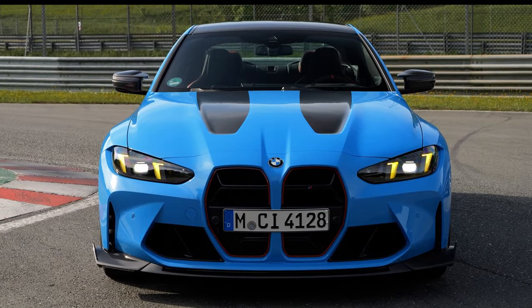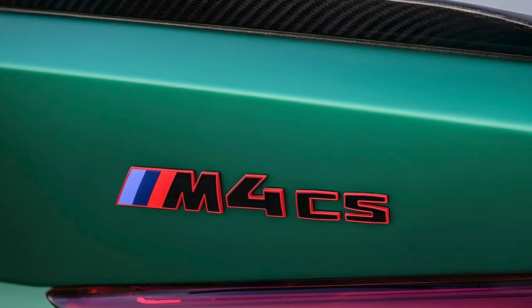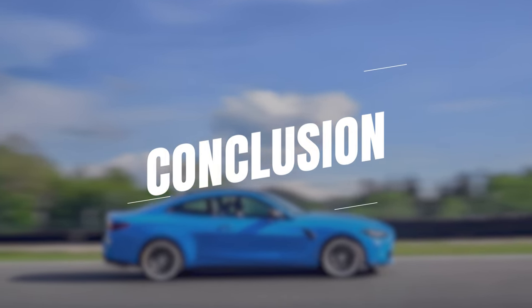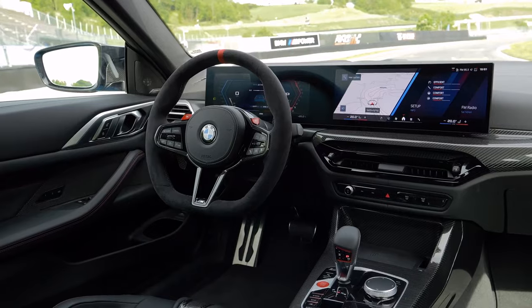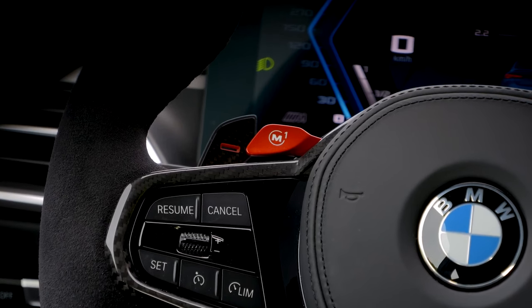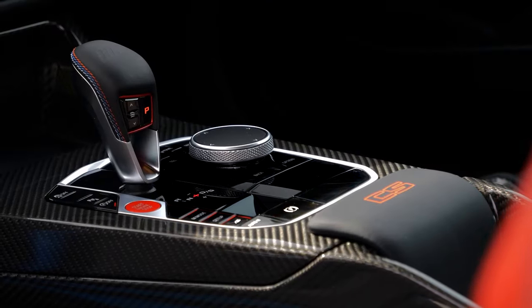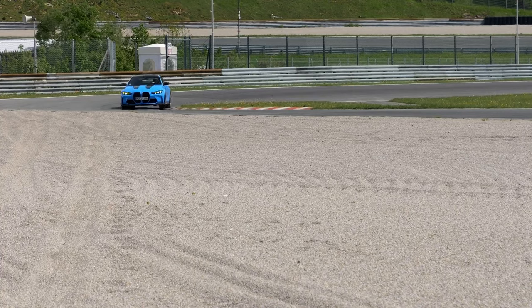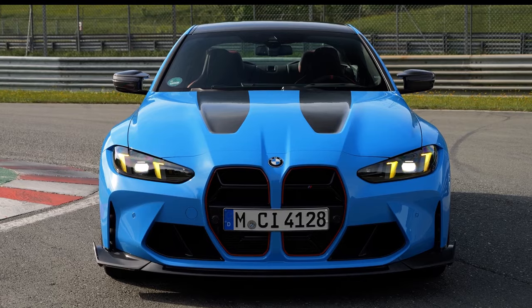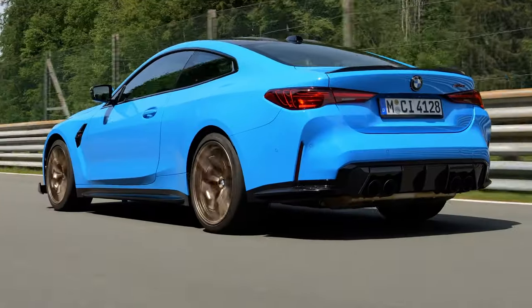BMW will start building the 2025 M4 CS in July 2024 at its plant in Dingolfing, Germany. To sum it up, the 2025 BMW M4 CS is a thrilling addition to the M lineup. It combines stunning looks and impressive performance, whether you're hitting the track or just enjoying a weekend drive. Will it be your choice? Share your thoughts in the comments.